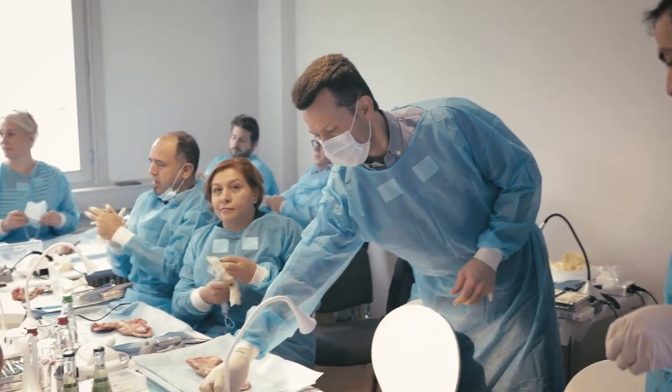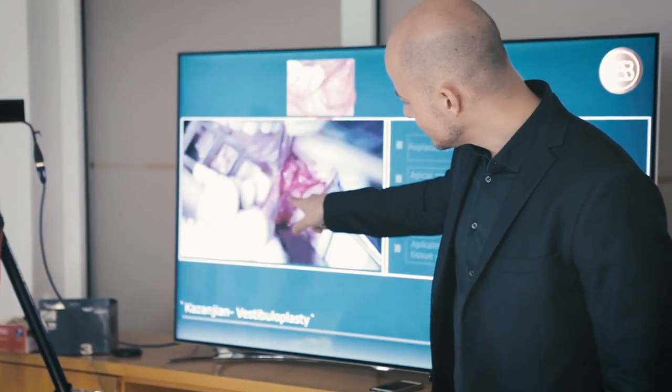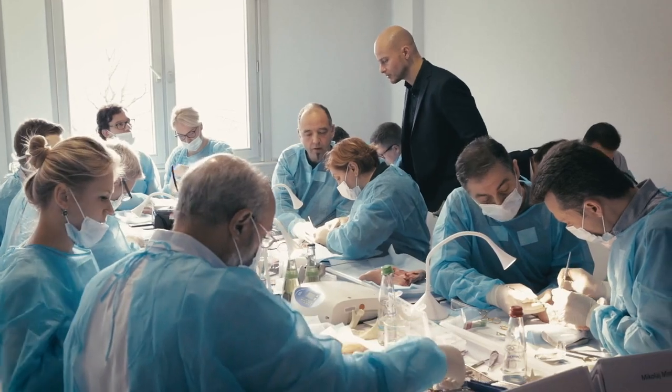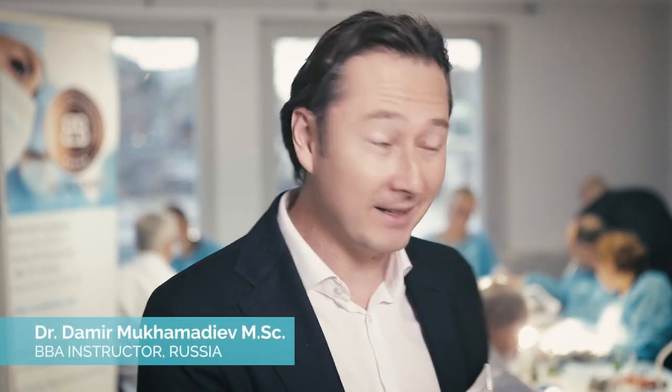The next day we had our BBA hands-on course, working on pig heads. We trained all the techniques like the Kazanjan vestibuloplasty, the palatal pedicle flap, the apical reposition flap, and bone augmentation methods. It is a great possibility for the participants to train their skills and they actually become real bone builders.